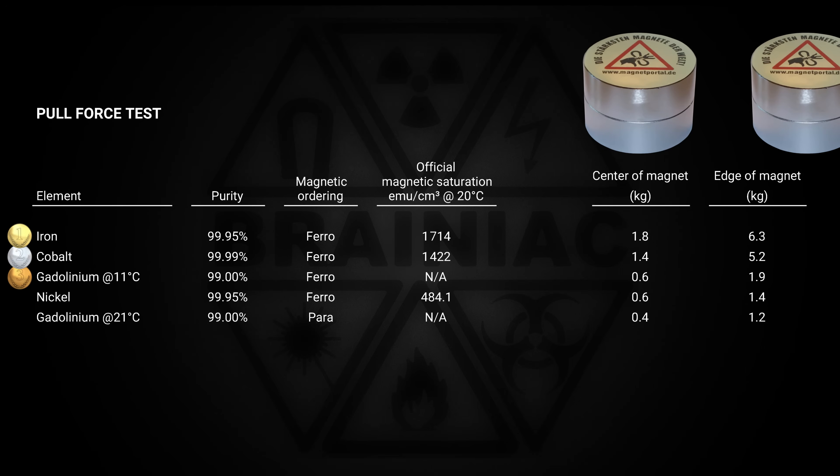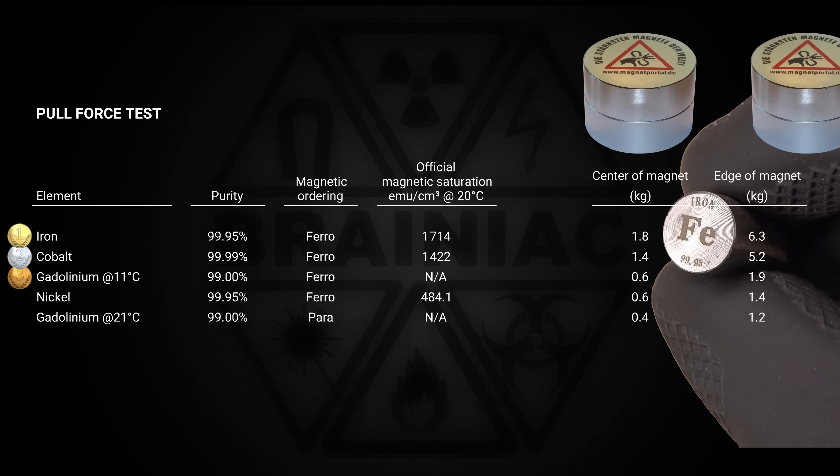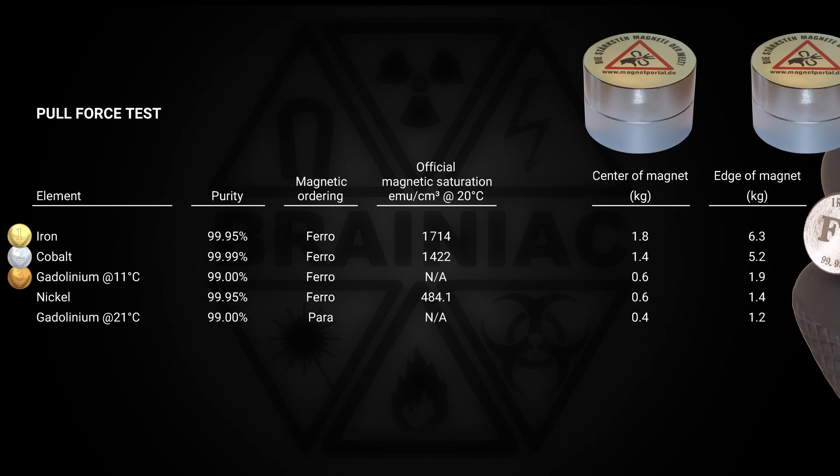The conclusion of the pull force test is that iron is the winner — not a surprise. After all, it has Fe printed on it, the first two letters in ferromagnetism. Ferrum is Latin for iron, and ferromagnetism is named after iron. It is more surprising that gadolinium in its paramagnetic state is so close to the ferromagnetic nickel. Maybe my spring balance isn't precise enough at the low forces, or is gadolinium magnetized at room temperature? More testing is needed.